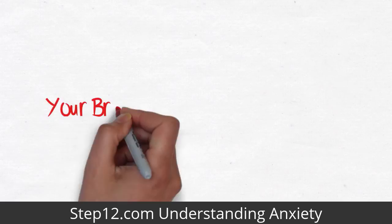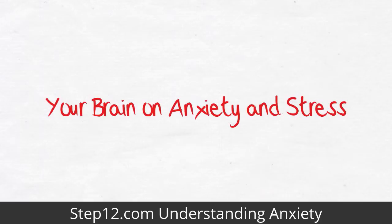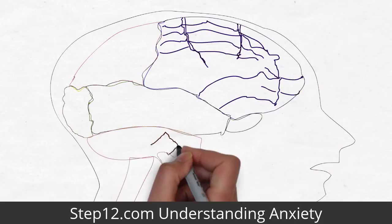Hi, I'm Dr. John Kenworth and welcome to this short tutorial on your brain on anxiety and stress. It is essential to know how our brain responds to the stimuli which trigger an anxiety response so that you are equipped to deal appropriately with anxiety.